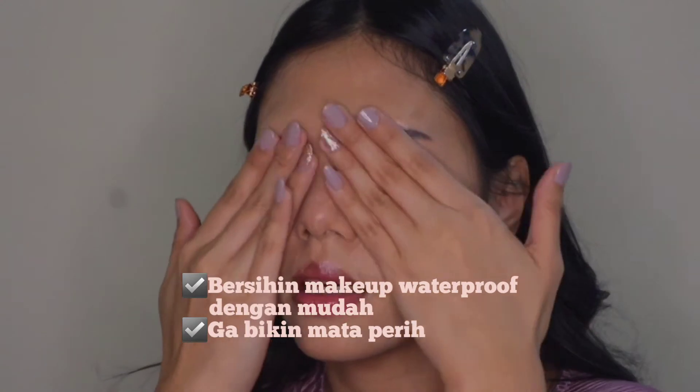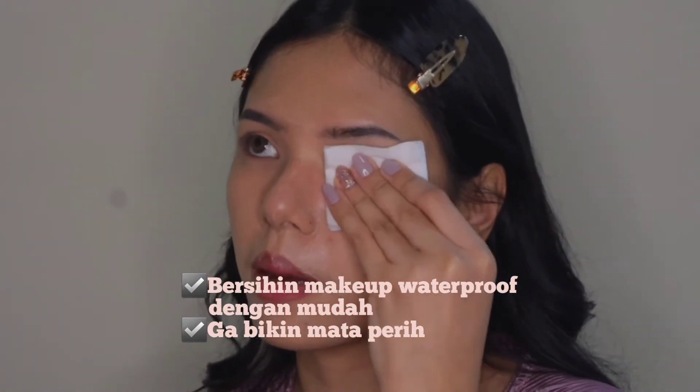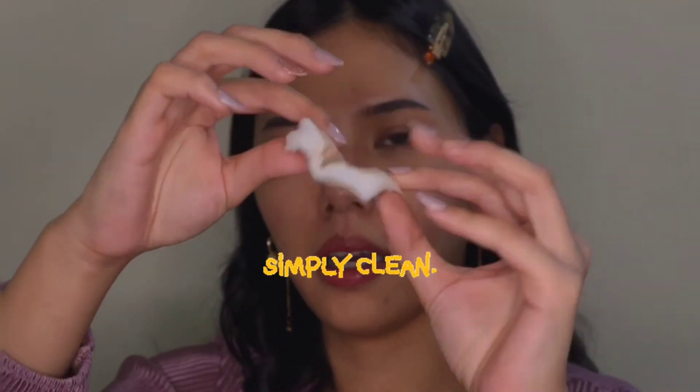My eye makeup has already melted off. After applying it like this, I usually just use a cotton pad to lift off all the makeup — and it lifts right off.